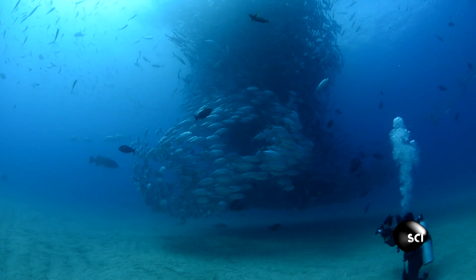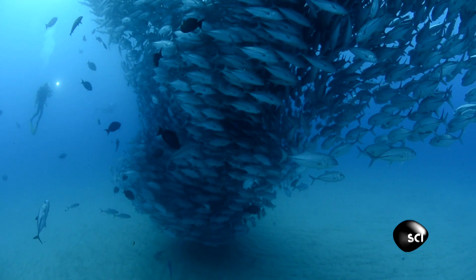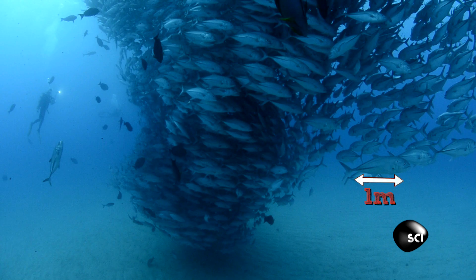You're looking at a live tornado made out of over 100,000 jack tuna, each one measuring around three feet in length. This guy stumbled across something that only happens really a few times a year.